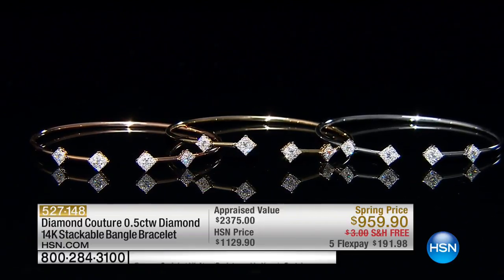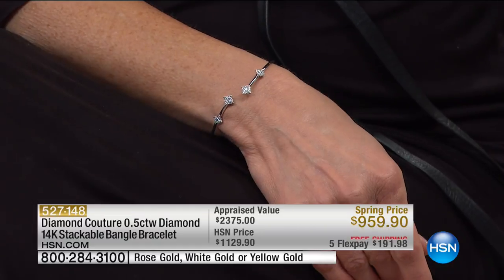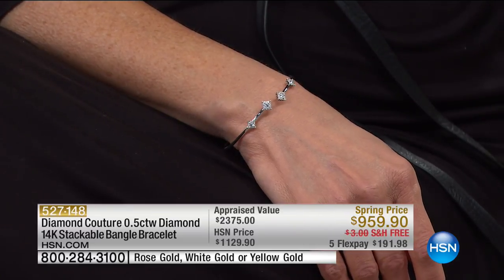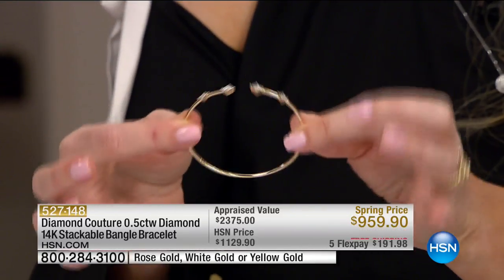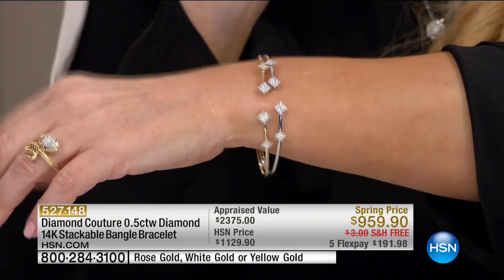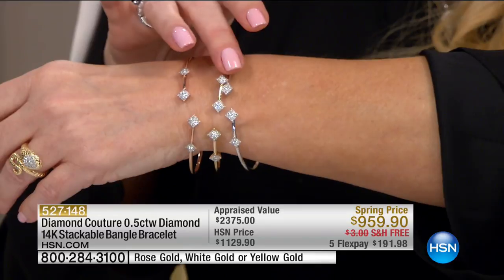Look at these bangles — we have rose, yellow, or white, about three in each. This was appraised at $2,375. We did it originally at $1,129 — today we have a spring price at $959, free shipping, and $191 on any charge card or $106.66 on your HSN charge card over nine months VIP. These bangles — there's not a bangle in the world easier to get on than this. Look at the flexibility of this. I love multiples of these. When I was at the factory, I said I want a flex bangle for my gold product — they said it's impossible, but I made it happen.